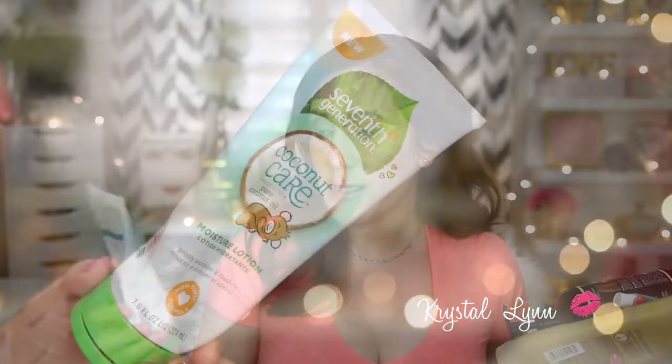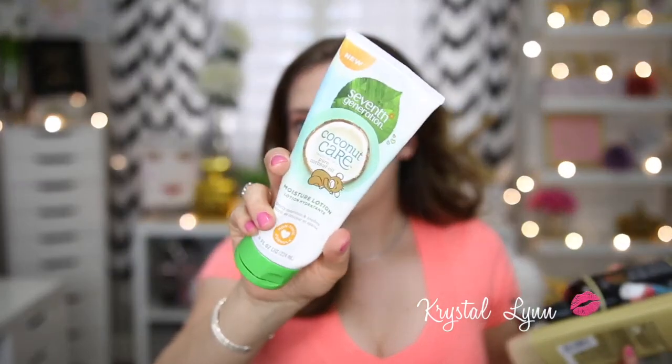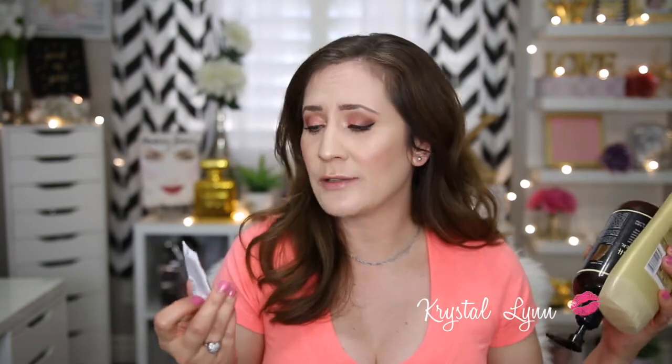I did mention these next products in my recent empties video, so if you already saw that you can click out now. This is the Seventh Generation Coconut Care Made with Pure Coconut Oil Moisture Lotion — it gently nourishes and soothes, non-toxic formula for kids. I got it at Target in the baby section for my daughter — no mineral oil, petroleum, parabens, phthalates, or formaldehyde donors. I enjoyed using it on my daughter; it smells really nice. I felt like there were tiny little specks of coconut throughout the lotion.